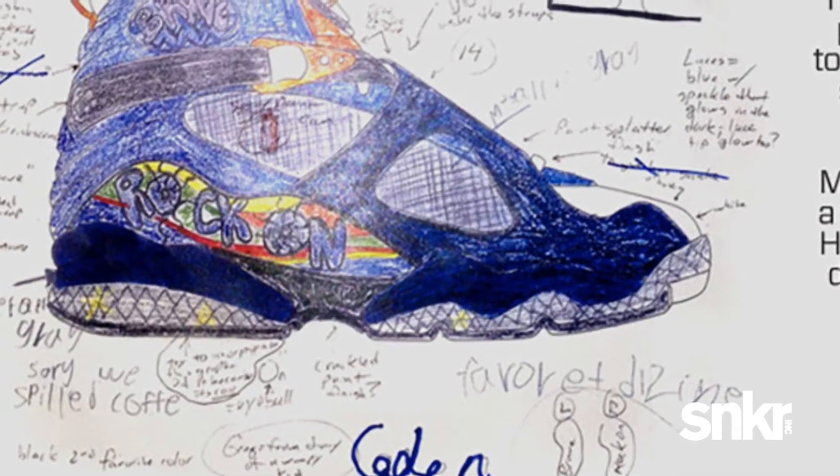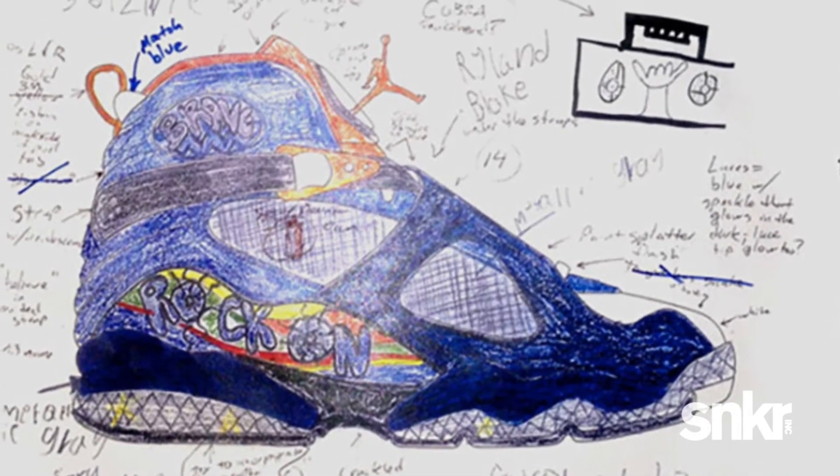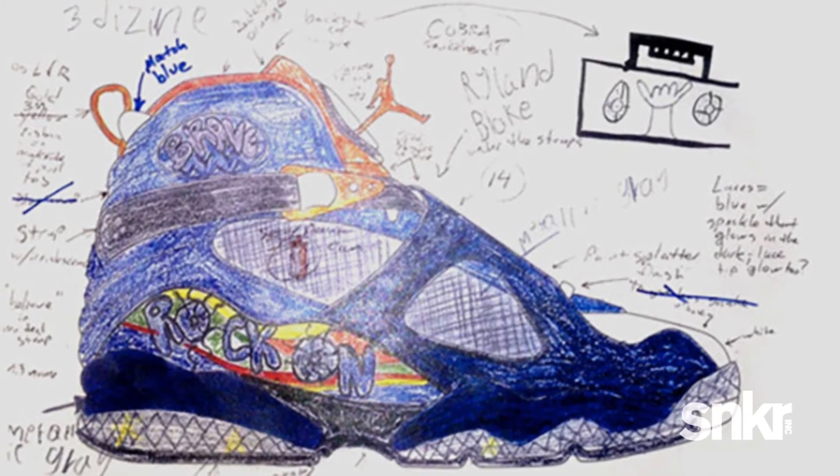Beyond that, I found out his favorite color was blue, and he was really close to his family through all the hard times they were going through. I got one picture from Kaden — a lateral view of the shoe so he could draw and show us what he was thinking. He filled it with blue like we had thought, and did a few callouts of words that meant something to him, plus pictures of a boom box and a few details he wanted to bring to life.